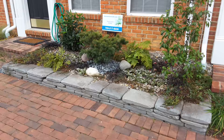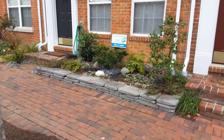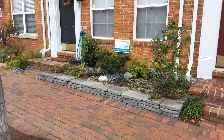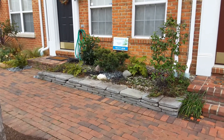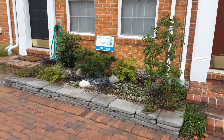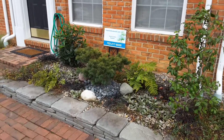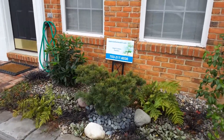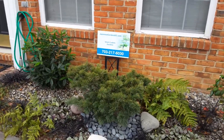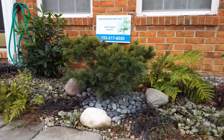You can call me for a consultation or email me. The phone number is 703-217-6030. The email is japanesegardensDC@gmail.com. There's also a link on my website, which is JapaneseGardensDC.com. Thank you very much and I hope you enjoyed the video.